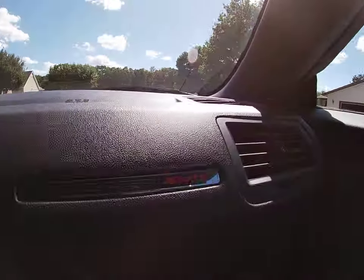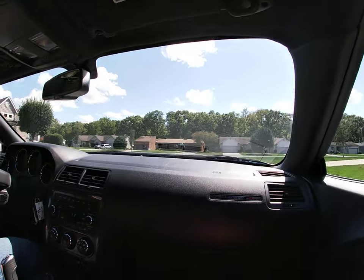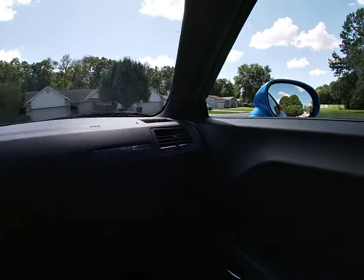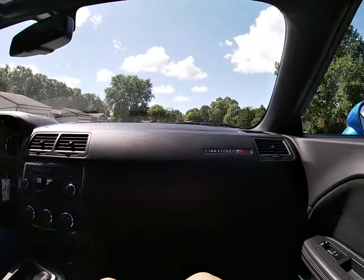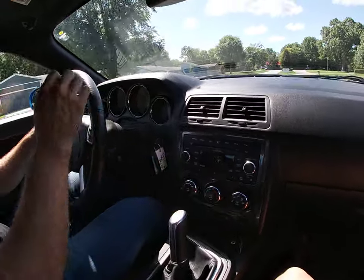This car is powered by a 6.1 liter Hemi. This is a not so regularly seen model, as it has a 6-speed manual transmission, which is really hard to find with these Dodge Challengers.